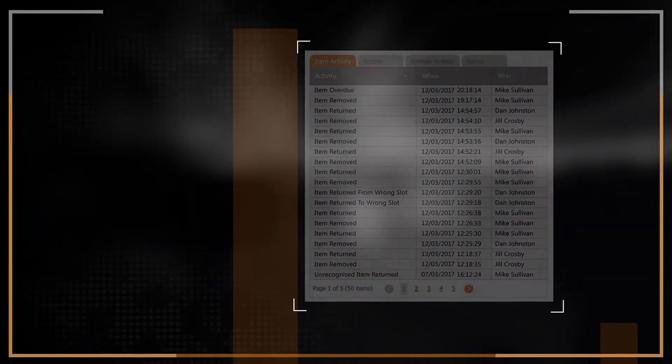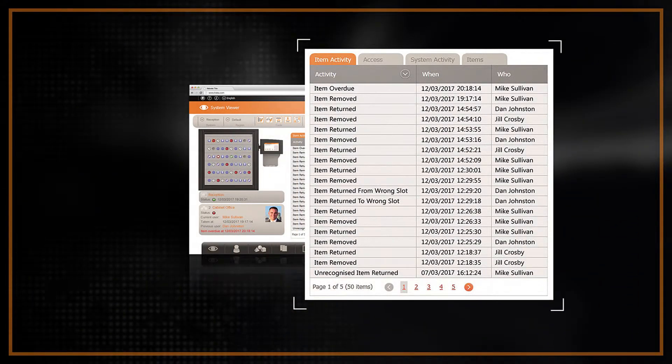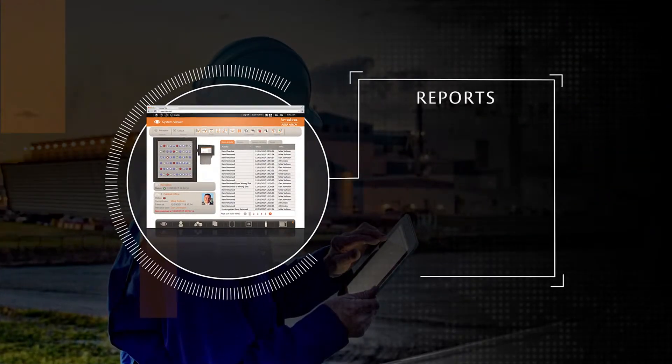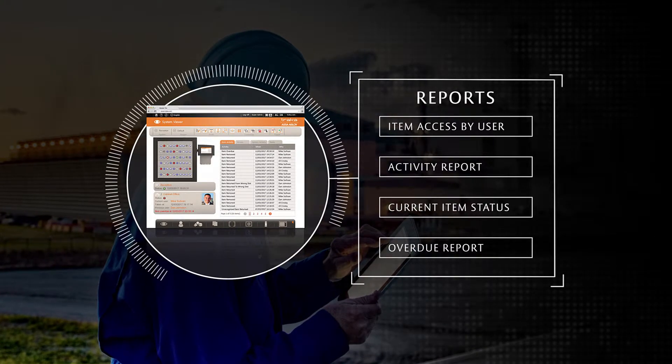TrackerWeb's deep reporting capabilities provide valuable data, bringing visibility anywhere you need it. Run reports on individual users or item activity, see all items that are logged out or overdue, run utilization reports to see whether your company can improve on asset utilization, and much more.